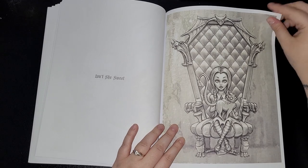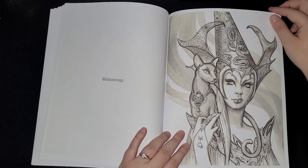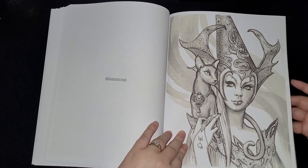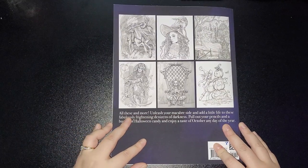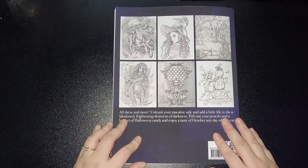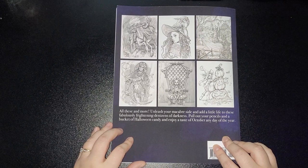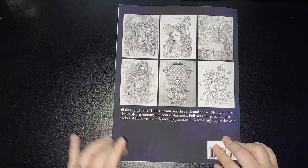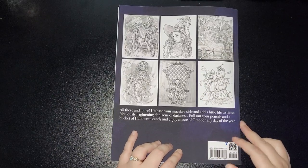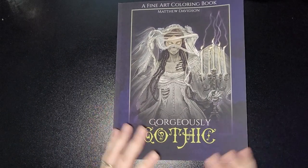'Isn't She Sweet.' 'Glamorous.' And we're at the back! On the back you also get a few images so you know what you're buying. 'All these and more — unleash your macabre side and add a little life to these fabulously frightening denizens of darkness. Pull out your pencils and a bucket of Halloween candy and enjoy your taste of October any day of the year.' And that's another absolutely fantastic book by Matthew Davidson.